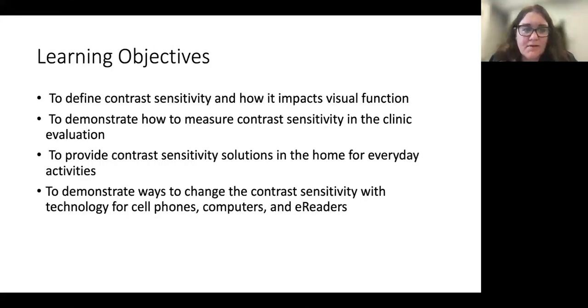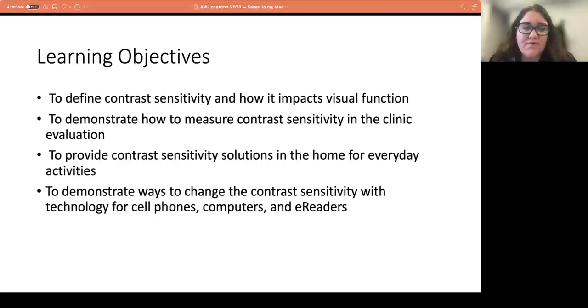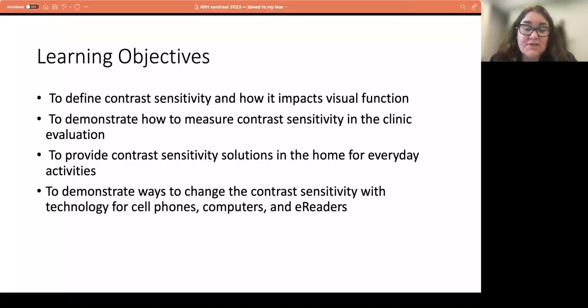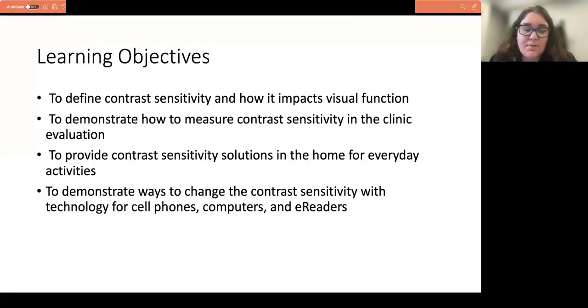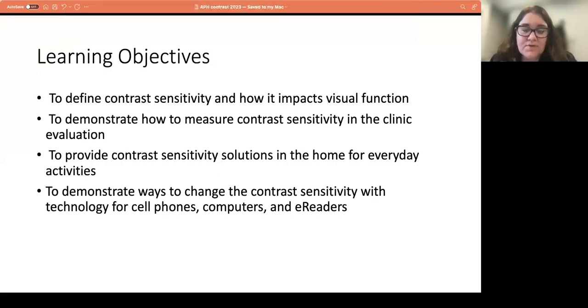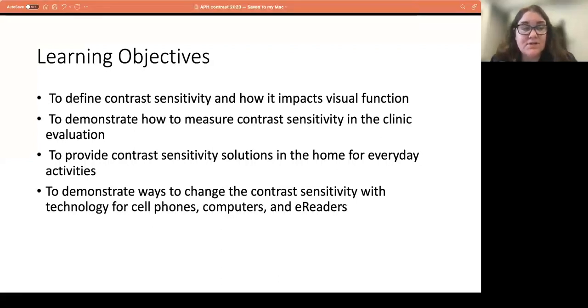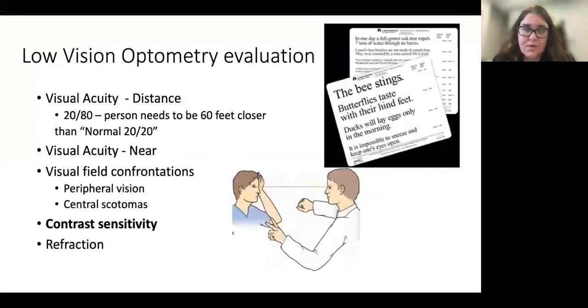Today we're going to learn about contrast — define what contrast is and how it impacts visual function, demonstrate how to measure contrast sensitivity as we do in our low vision clinic, provide contrast sensitivity solutions in the home for everyday activities, and talk about how contrast can be applied to technology like cell phones, computers, and e-readers.